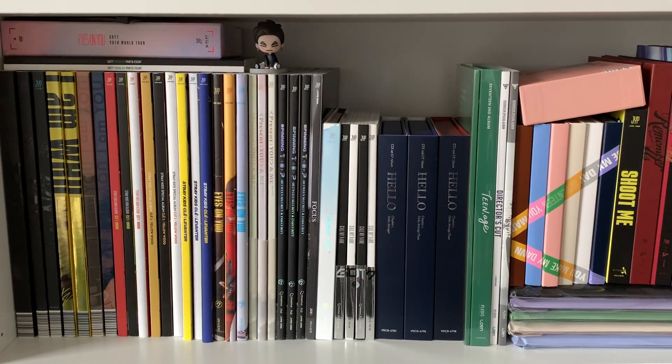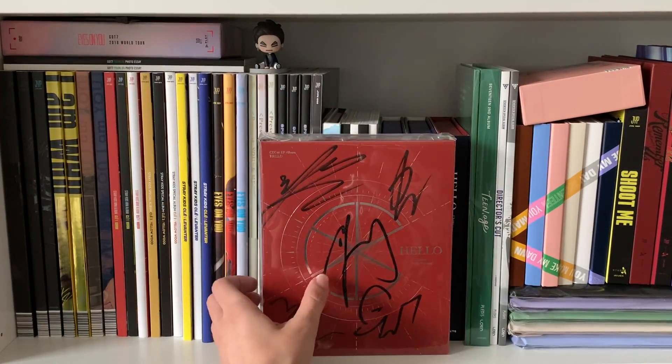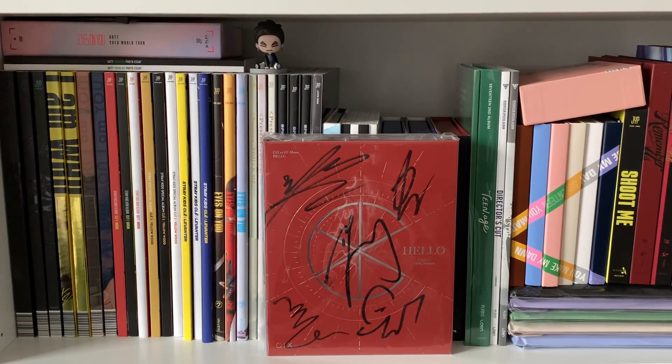Next to that you can see my GOT7 collection begins. My collection starts with Eyes on You — I do have 7 for 7 but it kind of fell behind my headboard at my old house. So it starts with Present You and Me, then goes into Spinning Top, then Focus, and then next to that I have Present You — I wanted to keep all the albums that were the same height next to each other. Next to Present You I have Call My Name all four versions, and then next to that I have CIX's Hello Stranger and then Hello Strange Place. They look all the same but yeah, and I also have one signed copy — I have the red one signed from the first album, and the blue is not, and then I have two unsigned for the second album.